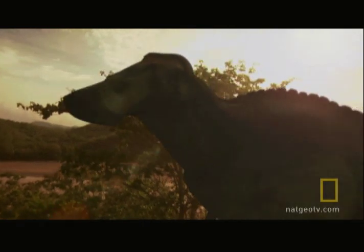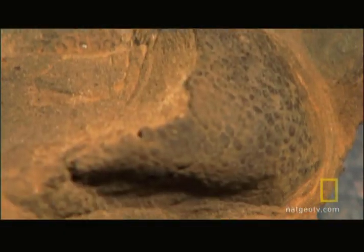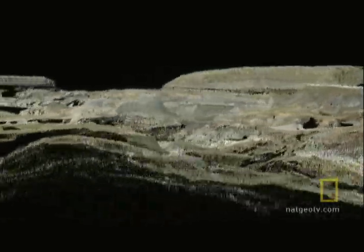We're almost there. I can see the light at the end of the tunnel, which is a good thing, because it's been a long tunnel. This single specimen has brought us closer than we've ever been to understanding where these animals lived, how they looked, how they moved, and how they survived.